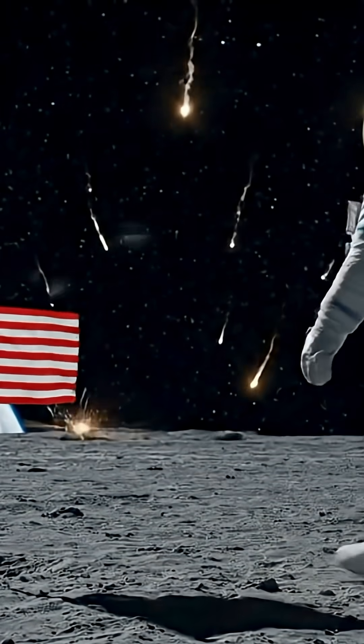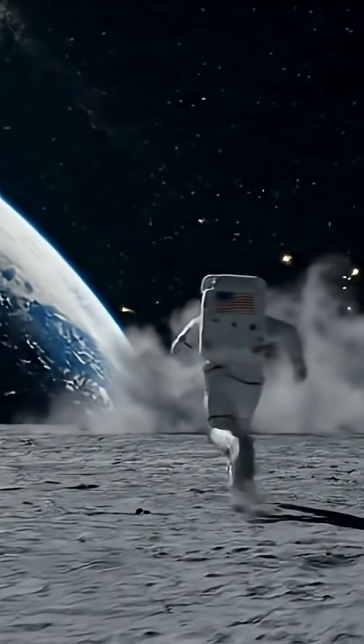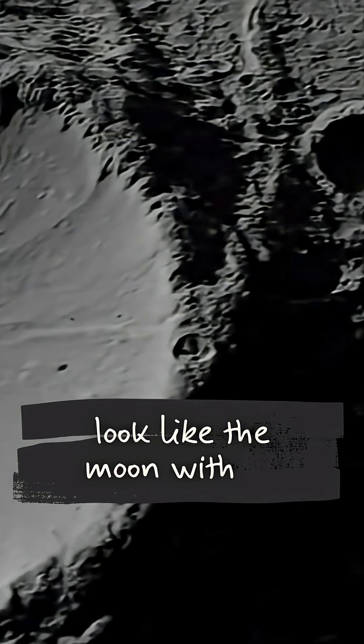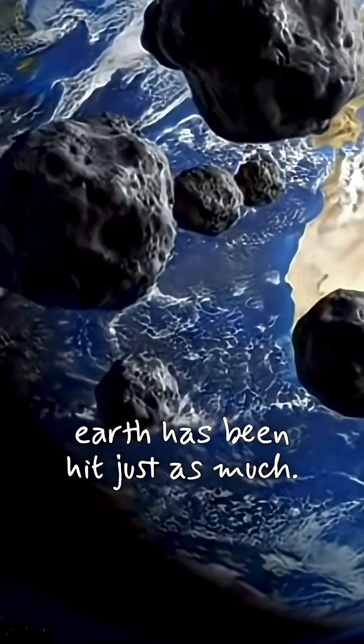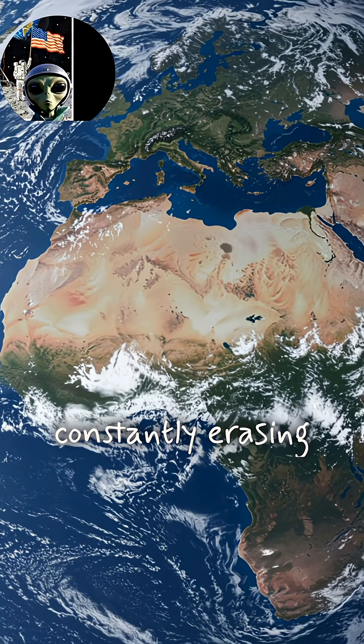That's one small step for man and one fast run for me. Ever wondered why Earth doesn't look like the moon with all those craters? The truth is shocking. Earth has been hit just as much. The difference? Our planet is constantly erasing the evidence.